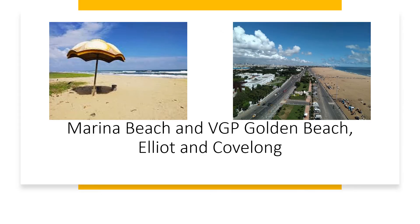Chennai is in the southern part of India along the Coromandel Coast, facing the Bay of Bengal. As it is a coastal city, there are a number of beaches. Marina Beach is the second largest beach in India and a very popular tourist destination — it is approximately 12 kilometers long. There are also other popular beaches like VGP Golden Beach, Elliot Beach, and Kovalam Beach.